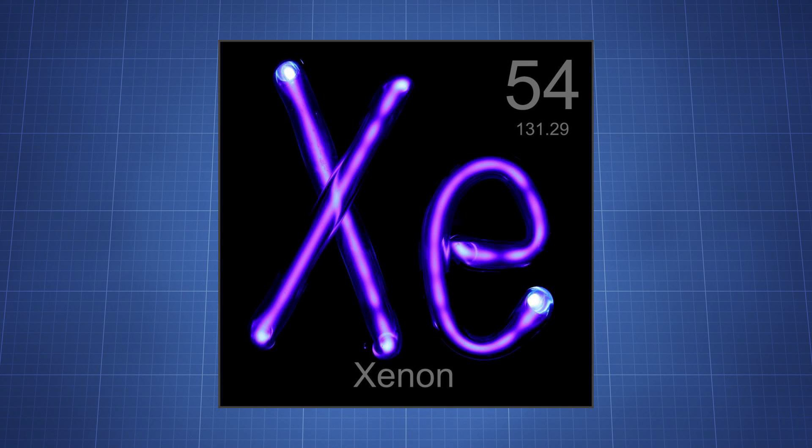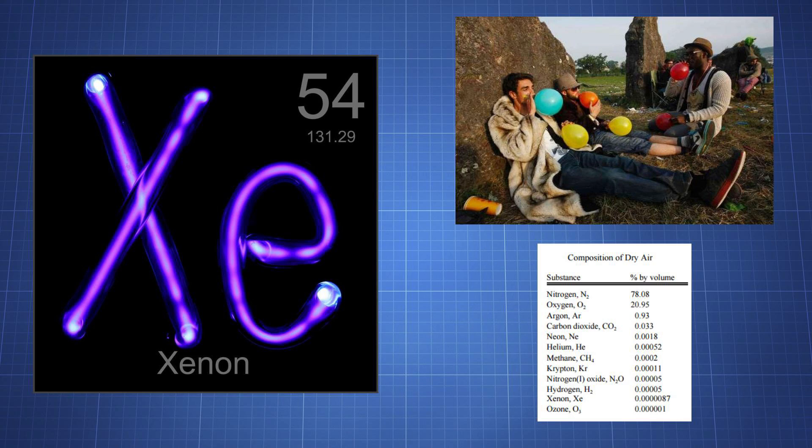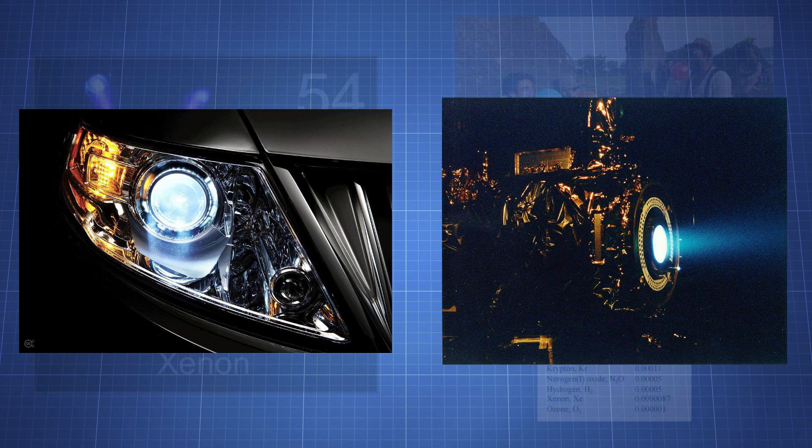Xenon is an element that has a number of interesting properties as a drug. It has nitrous oxide-like dissociative and anesthetic properties, and it can also function as a neuroprotectant. The drug has rarely been used in non-medical settings, and its high cost has limited its medical use. Xenon is found at a very low concentration in the air, and is used in lights, jet propellant, and other products.